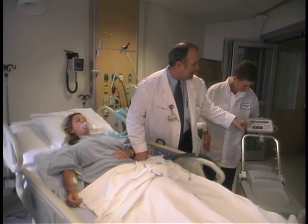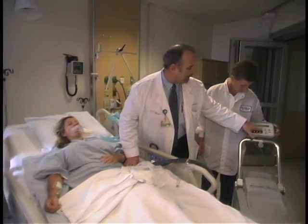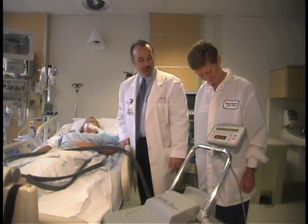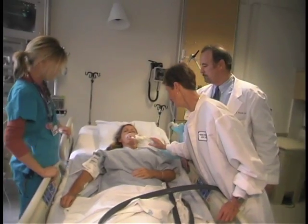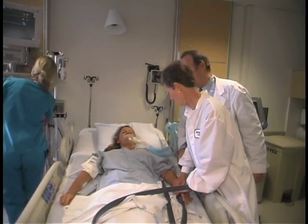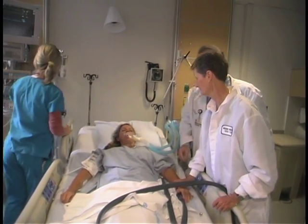They've devised a machine that allows the body to be cooled down very quickly. It covers most of the patient's exposed body, cools them down rapidly, and then monitors how cool they are and keeps them at that temperature.